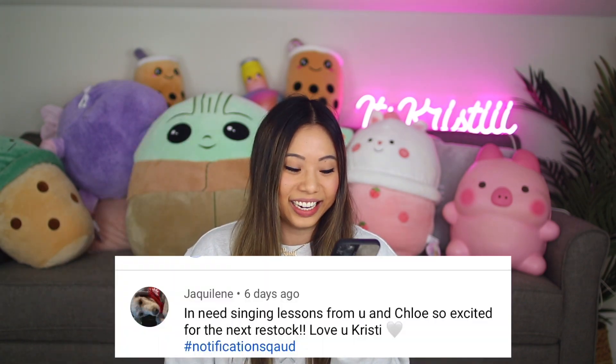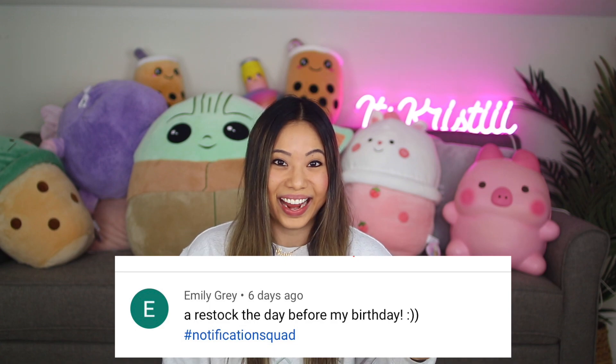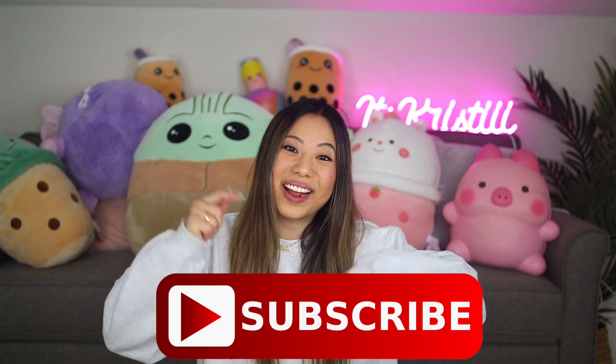For today's post notification shout out, there are 3 of you guys. The first one goes out to Jacqueline, Stella Koo, and Emily Gray. Thank you guys so much for having your post notifications on. If you want to get shouted out in my next video, make sure to click the little bell after you subscribe, and comment down below when you've done that. Don't forget to give this video a big thumbs up if you are super excited for the restock, just like me.